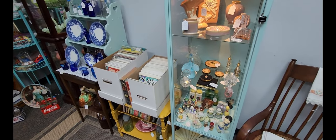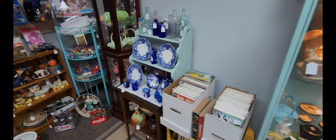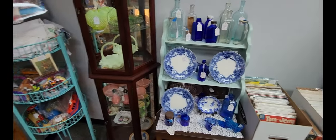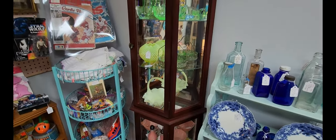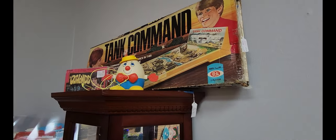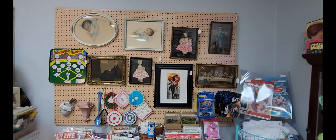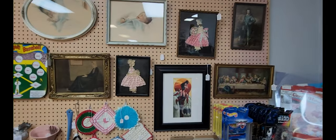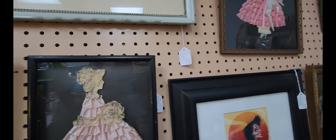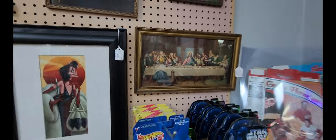Right behind the baseball card cabinet there's a booth with various items — some serveware, uranium glass, and up above I just noticed the Tank Command game, which they're asking $49 for. They also have some different prints and artwork. One piece of artwork is priced at $67.50 and the Last Supper print is $32.99.